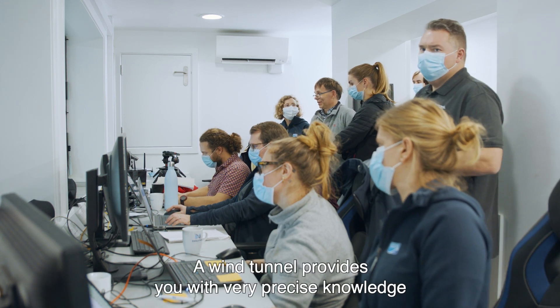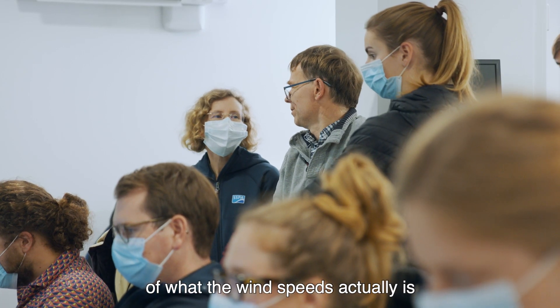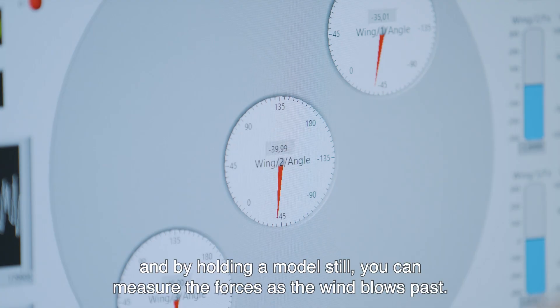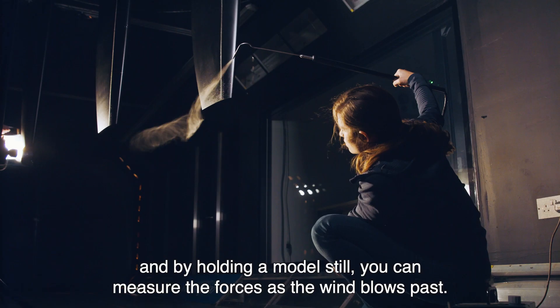The wind tunnel provides you with a very precise knowledge of what the wind speed actually is, and by holding a model still you can measure the forces as the wind blows past.